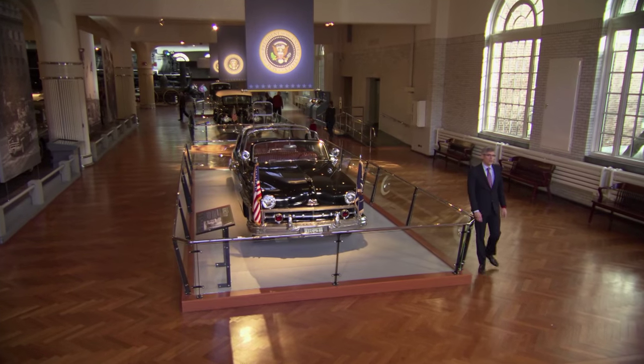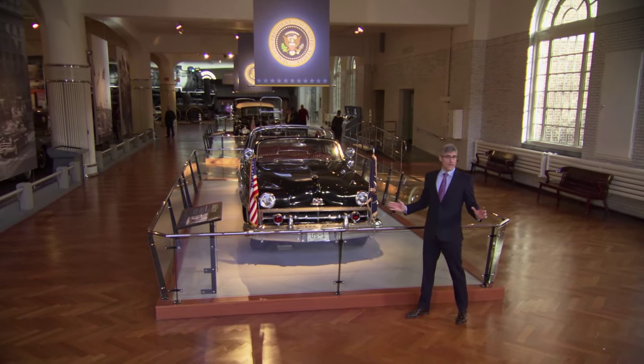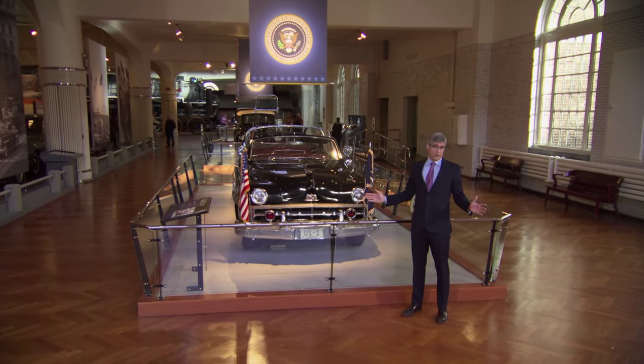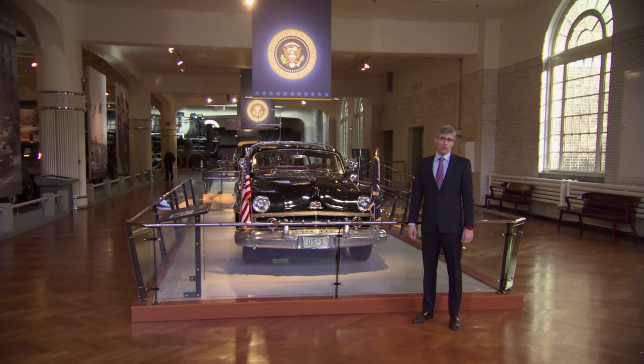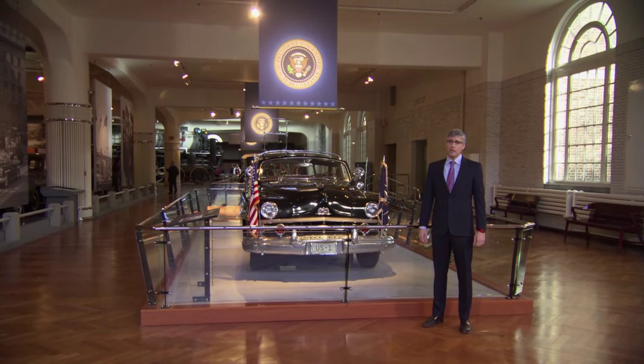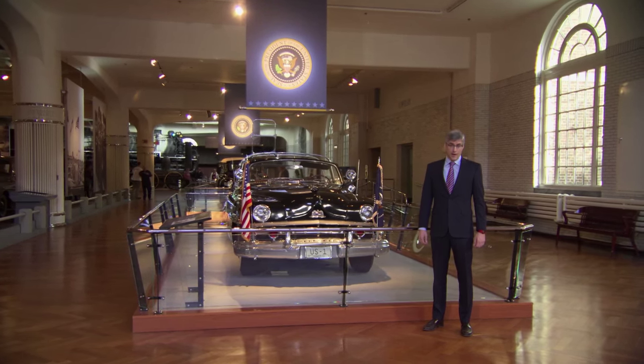If you're President of the United States, you can't just ride around in a regular car. Here at the Henry Ford, there's a collection that spans 80 years of presidential limousines, and some of the events that took place in these cars drastically changed the course of American history.